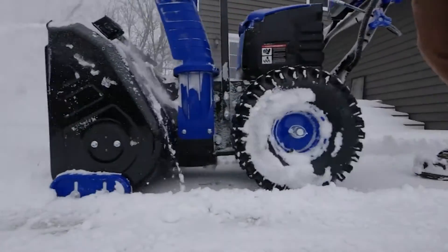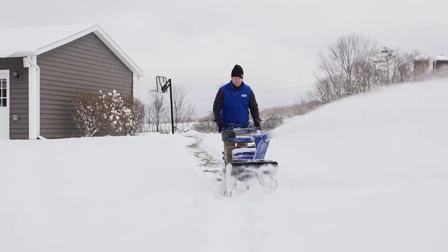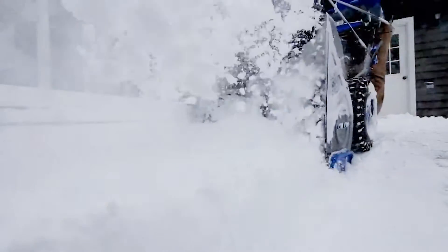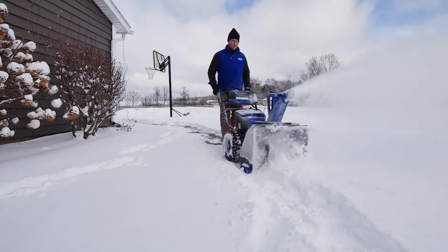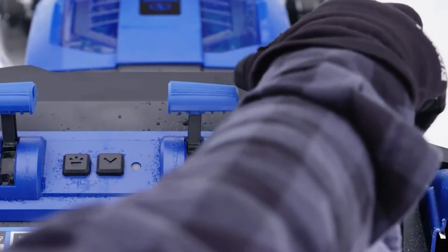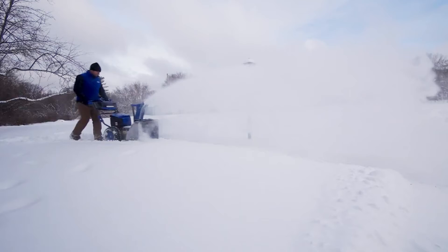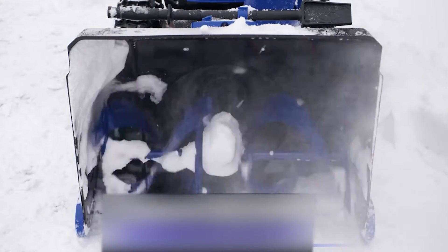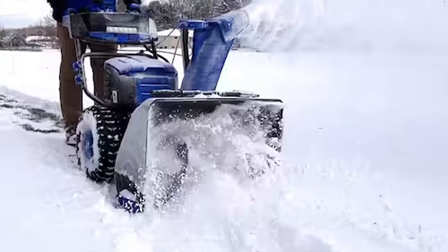Make quick work of winter's worst with the latest technology from Snow Joe. Boasting a powerful 14-amp motor, this dynamo can move up to 23 tons of snow per hour. The durable auger cuts an extra-wide swath 21 inches wide by 12 inches deep with each pass, so you can clean up large areas fast. Equipped with a 180-degree hand-adjustable chute, the innovative invention throws snow up to 20 feet away in any direction. The scraper blade at the base of the unit clears a path straight to the ground in a single pass, without damaging your deck or pavement.